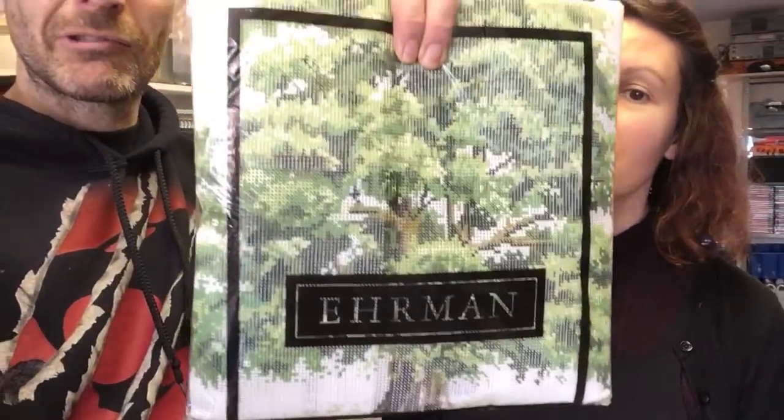Had a good weekend of sales - Saturday was awful on eBay, then Sunday was much better. We did over 300 pounds on Sunday, including this tapestry kit of a tree with all the yarn in it. We managed to get 75 pounds for that - I got two of them and some cross stitch kits for a pound at the jumble. We sold the other tapestry for 50 and the cross stitch kits for 10, so that's 135 pounds with postage on top from a pound - one of our better scores.